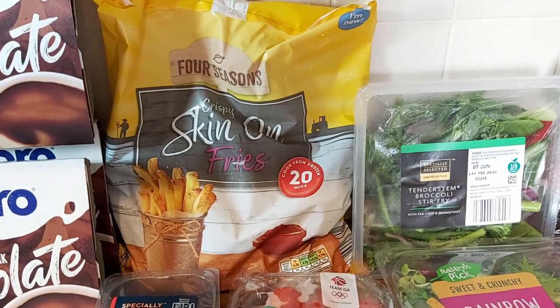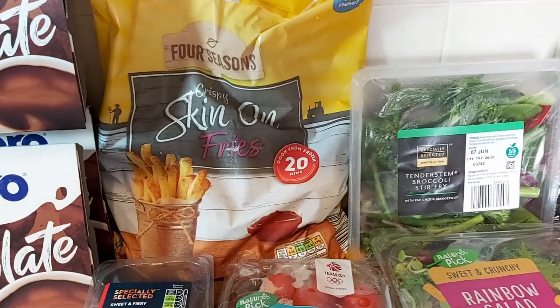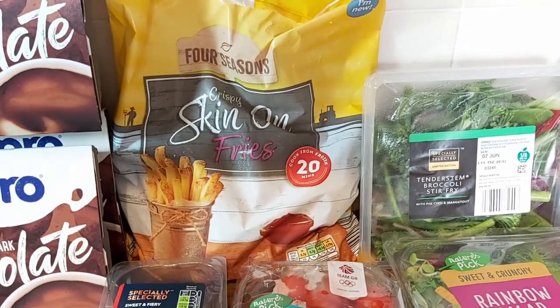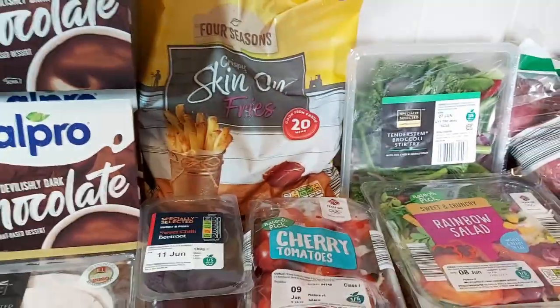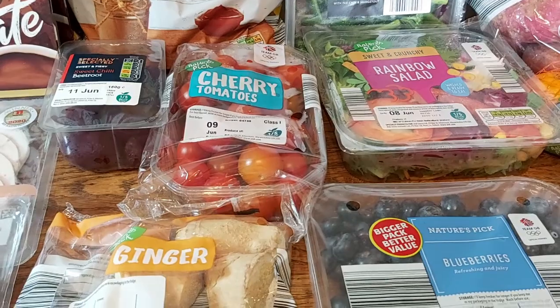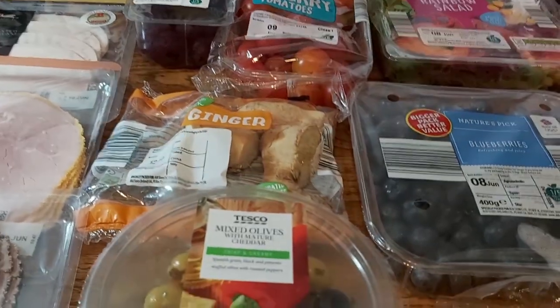Some crispy skin-on fries, because this week I'm going to be making fish cakes using some frozen fish from the freezer — I've got cod, salmon, and possibly smoked haddock — so I'm just going to use all of that to make fish cakes. Some cherry tomatoes because I'll be serving those with the skin-on fries, the fish cakes, and some salad. Ginger, which is for the deviled chicken.